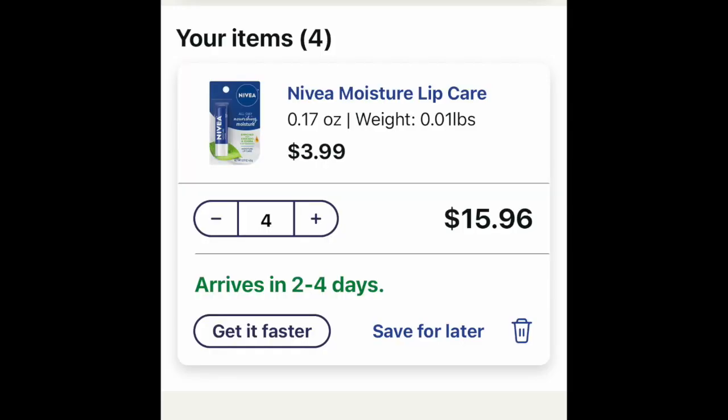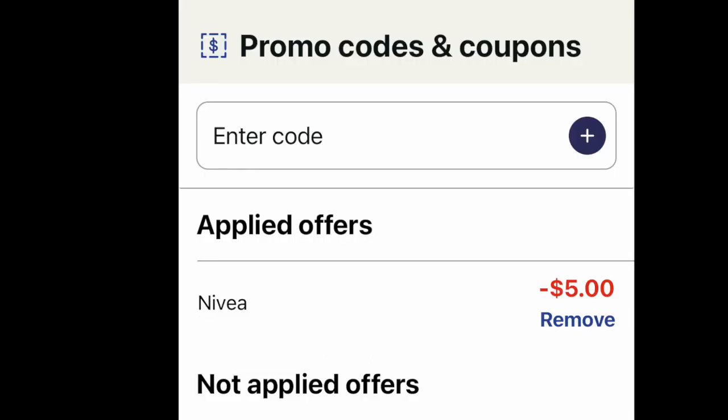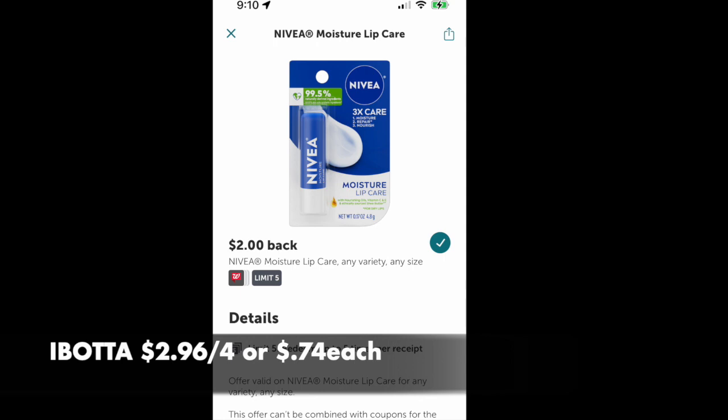This first deal is with the Nivea. We're going to be looking for four of these lip balms priced at $3.99. Put four of them in your cart for $15.96 and use the code NIVEA to save $5. If you wish to use $10 of Walgreens cash and pay the 96 cents, that will work for you. Ibotta is giving back $2 for each lip balm — that's $8 back — dropping it down to $2.96 for the four, or 74 cents per lip balm. This is a very good deal.